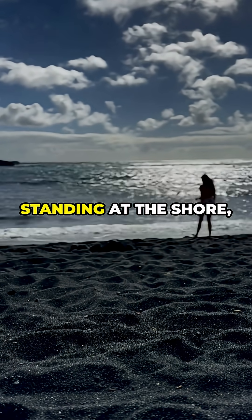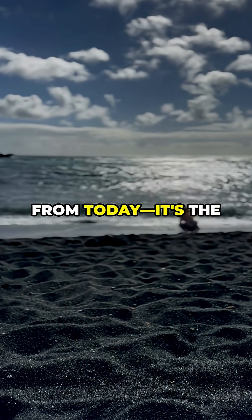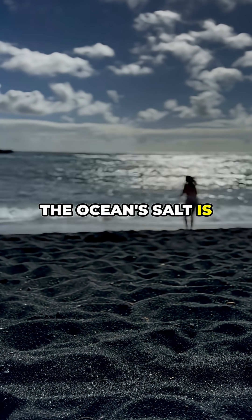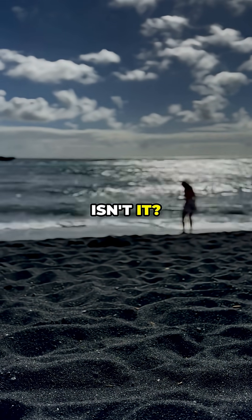So next time you're standing at the shore, take a second to think. That salty taste isn't just from today — it's the result of billions of years of rain, rock, and volcanic fire. The ocean's salt is a memory of Earth's history, preserved in every single drop. Jaw-dropping, isn't it?